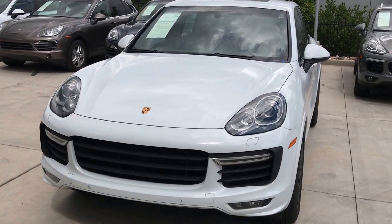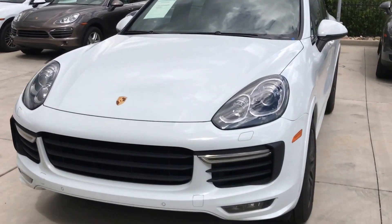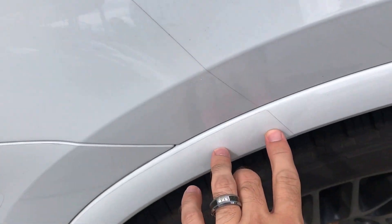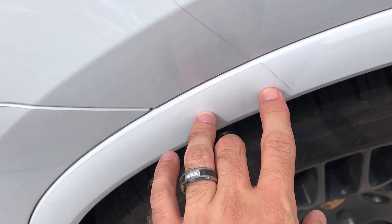Hey, this is Kirk at Porsche Colorado Springs. We've got the 2016 Cayenne GTS here. This one was a display car at Porsche North America, traveling around the country going to world road shows. It was not one of the vehicles available to drive, but was one of the vehicles on display.